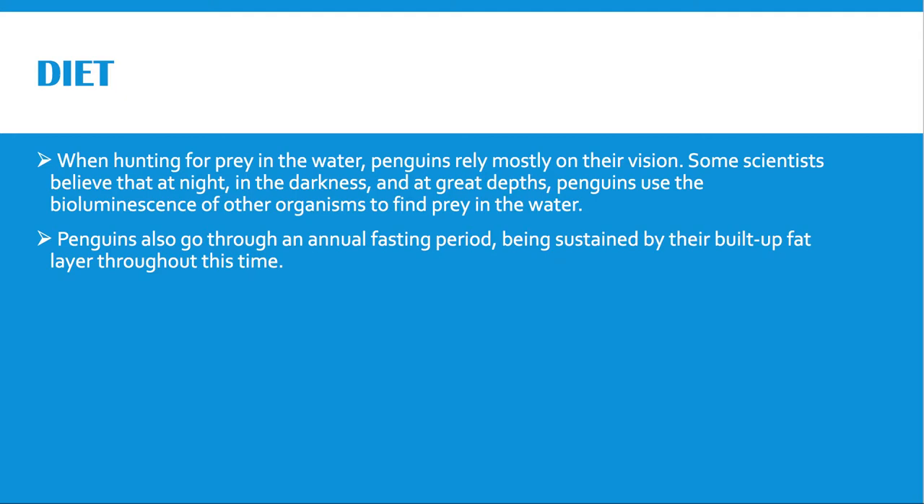When hunting for prey in the water, penguins rely mostly on their vision. Some scientists believe that at night, in the darkness and at great depths, penguins use the bioluminescence of other organisms to find prey. When penguins catch prey, they immediately swallow them whole while swimming. Penguins also go through an annual fasting period, being sustained by their built-up fat layer. They fast during breeding seasons where they do not leave their nest to eat and as a result lose a lot of weight. They also fast when they molt once a year because the loss of feathers reduces insulation and waterproofing, so they can't enter the water to hunt for prey.